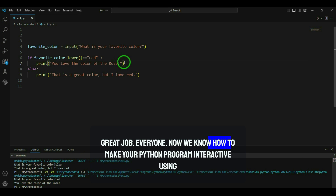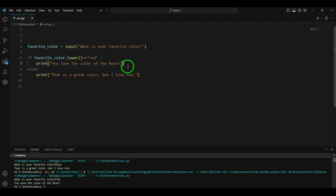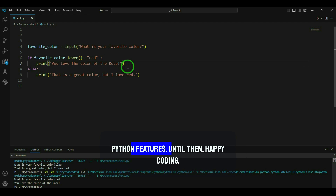Great job everyone! Now we know how to make Python programs interactive using user input and if statements in Visual Studio Code. Practice by creating your own interactive programs, experiment with different questions and responses. In our next lesson we will explore more exciting Python features — happy coding!